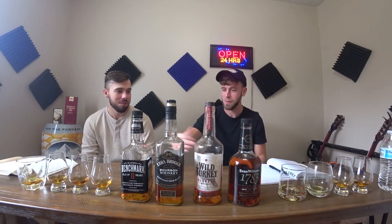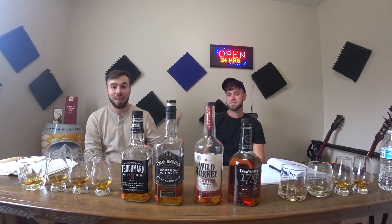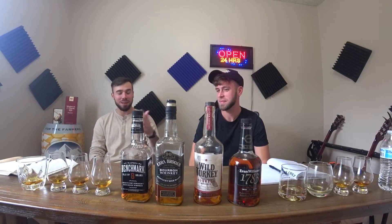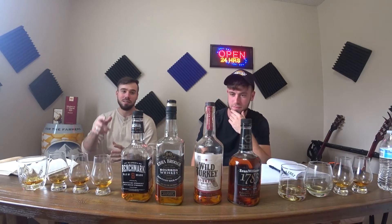We're doing a blind tasting. I poured his — one, two, three, four — he poured mine — one, two, three, four. I know what he's tasting, he knows what I'm tasting, but we don't know what we're tasting ourselves. So we're going to smell them, tell you what we smell, taste them, tell you what we taste, rate them, and then go back a second time and give our guesses of what glass correlates to what bottle. You ready to get this thing going? Let's do it.